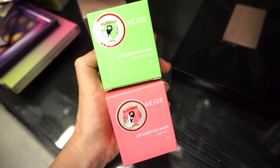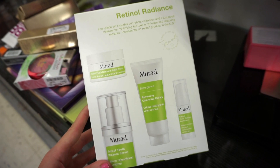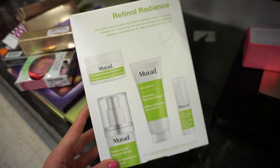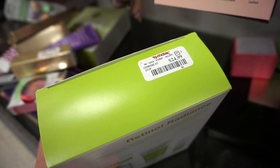They also had restocks on the Laneige lip sleeping masks — we got the apple mint and the berry ones at $14.99 each. Love them. Then they had this Mirror Ad kit which included a cleanser, moisturizer, eye cream, and serum. Pretty decently sized products and it retails for $24.99.